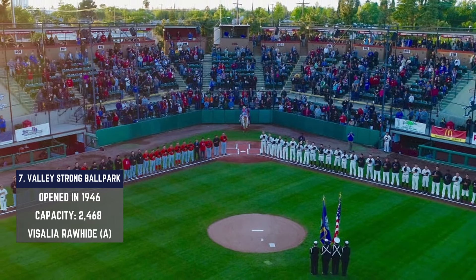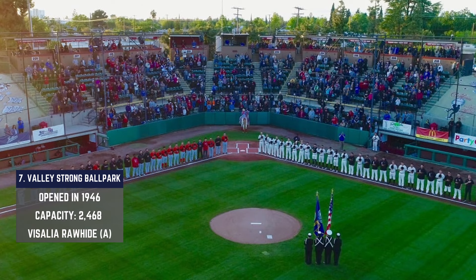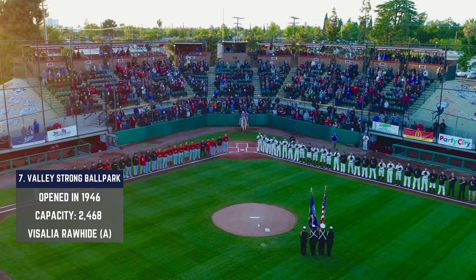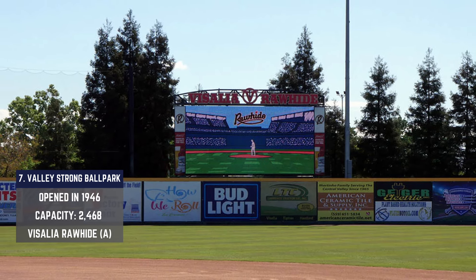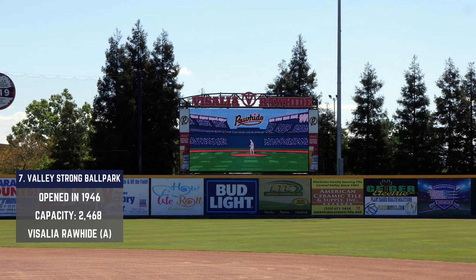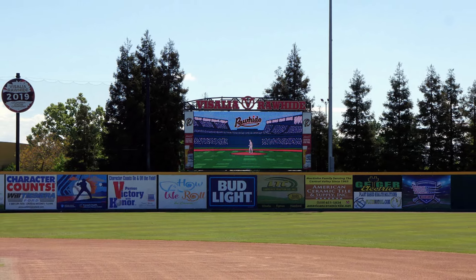This is an intimate setting. The grandstand behind the plate houses the majority of seating, and beyond that it's a Little League feel — you find a place along either railing and get the best view you can. While the ballpark capacity may be small, you've got to hit it a long way to leave the yard: 405 feet to dead center field and 365 in both the left and right center field power alleys.